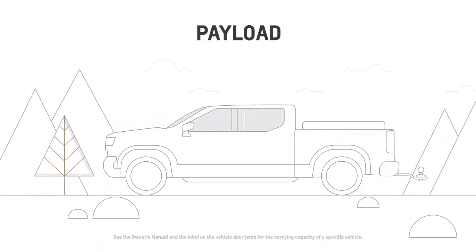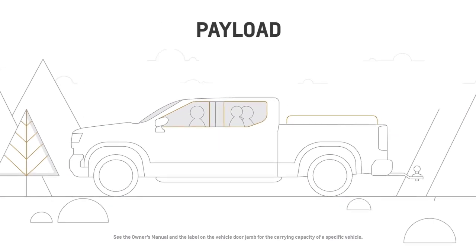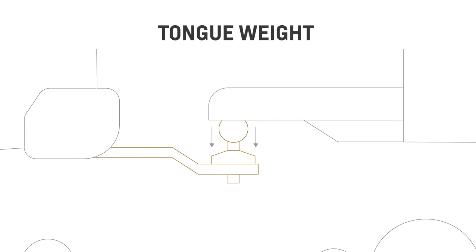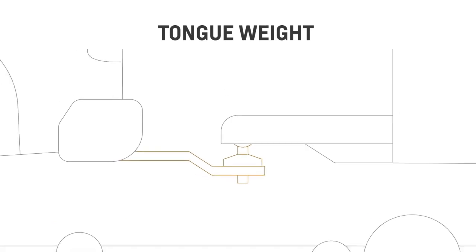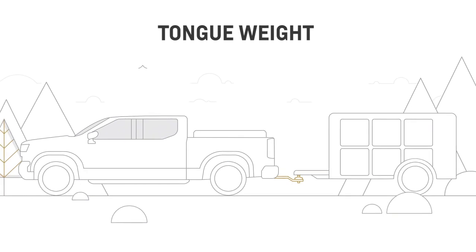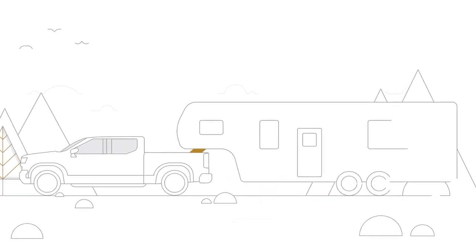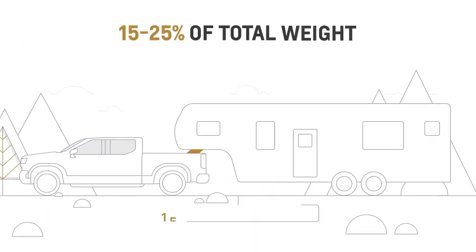There's payload, or the amount of weight your vehicle can carry safely. Tongue weight is the downward force from the coupler of the trailer on the vehicle hitch. For conventional trailers, the general guideline is to keep the tongue weight at around 10–15% of the loaded trailer weight. For gooseneck or fifth-wheel trailering, it should be 15–25% of the loaded trailer weight.